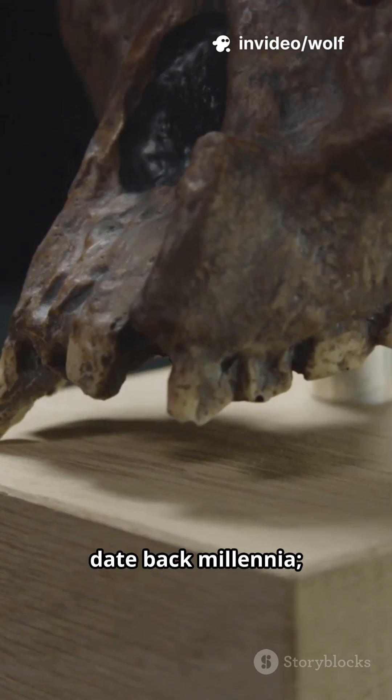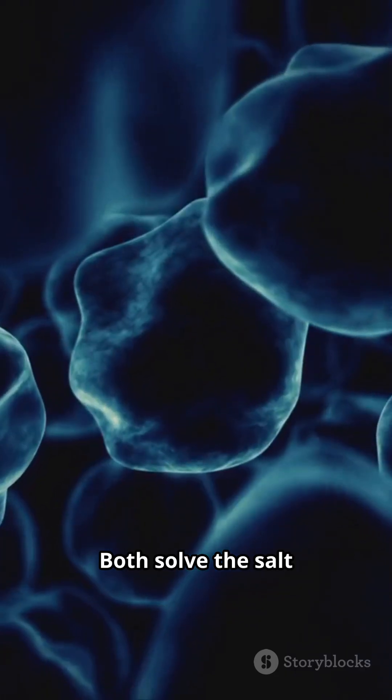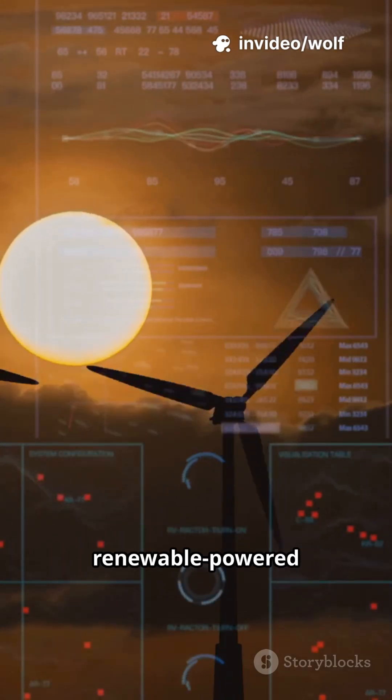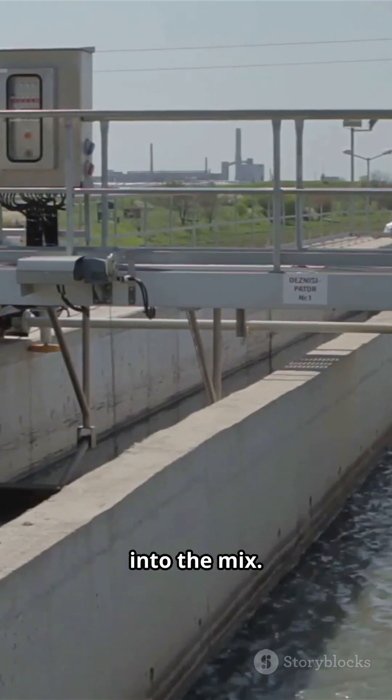Thermal methods date back millennia; modern reverse osmosis scaled up recently. Both solve the salt problem, each with trade-offs. We need greener energy and cheaper tech to scale desalination — that means renewable-powered plants, better membranes, and swapping wastewater recycling into the mix.